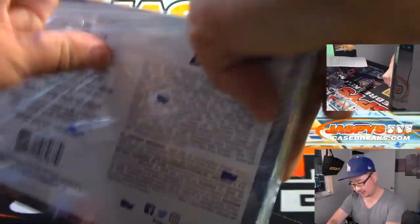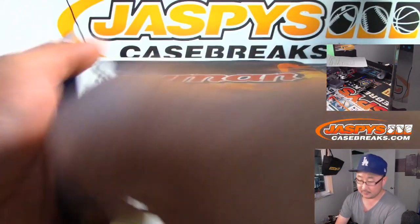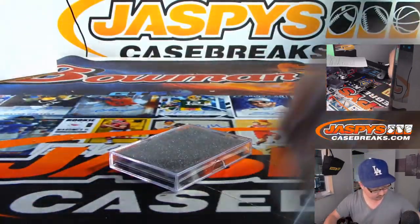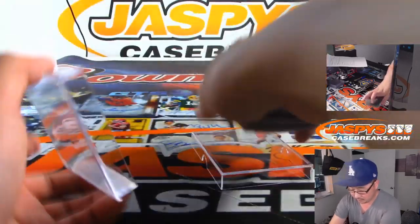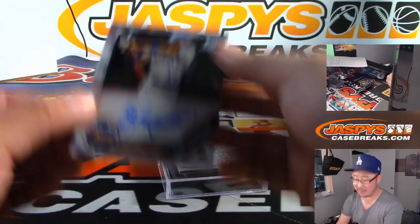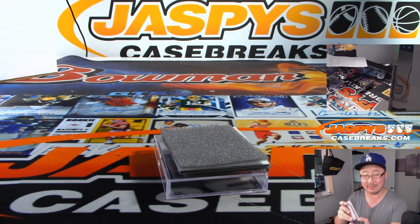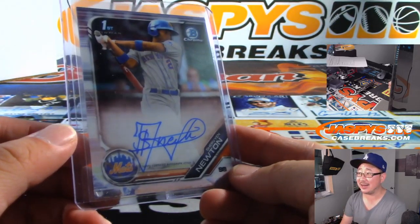Let's see what we got. Good luck. First one has a neat autograph — it's Shervin Newton. How long before he stops doing that autograph? Like if he kind of makes it, then he's signing thousands of cards a year, he can't keep that up.